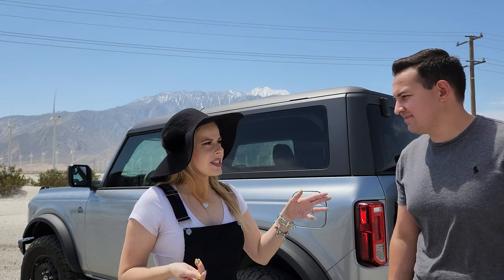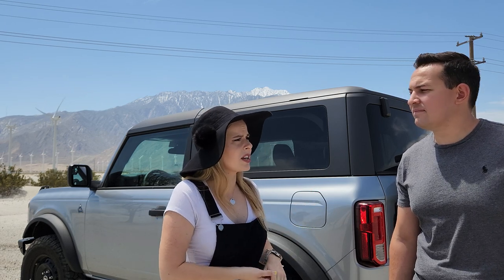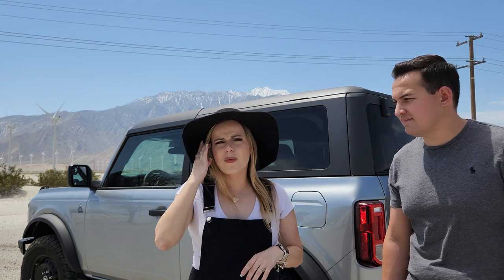The other two Broncos on the lot were good, but the dealership had also added upgrades to them such as bigger wheels and bigger tires in order to jack up the price — which I've heard a lot of dealerships are doing these days. So we obviously didn't leave with that Bronco.